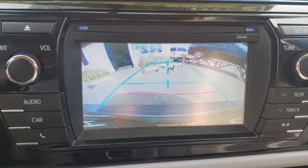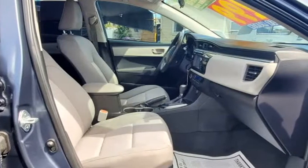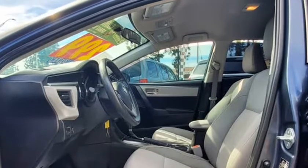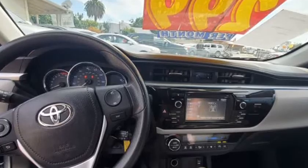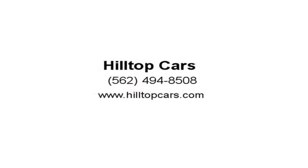We attempt to update this inventory on a regular basis. However, there can be lag time between the sale of a vehicle and the update of the inventory. EPA mileage estimates are for newly manufactured vehicles only. Your actual mileage will vary depending on how you drive and maintain your vehicle.